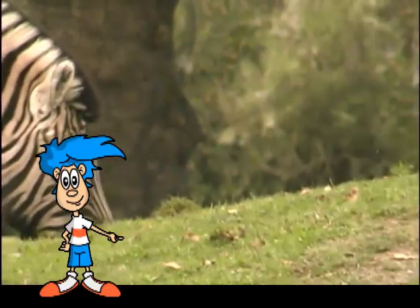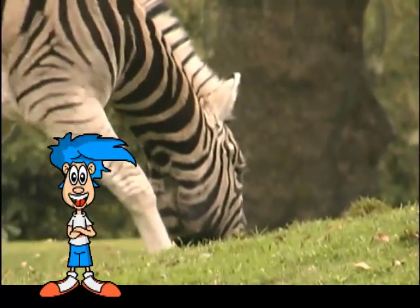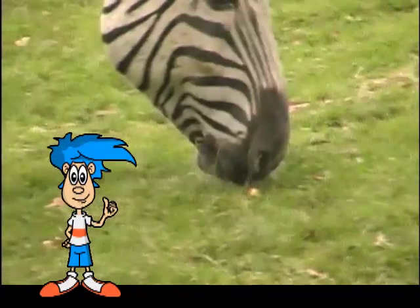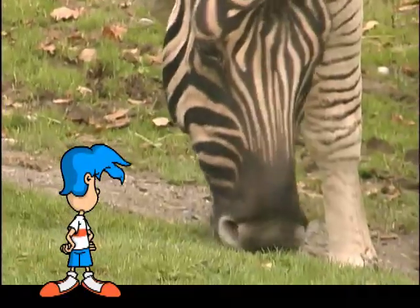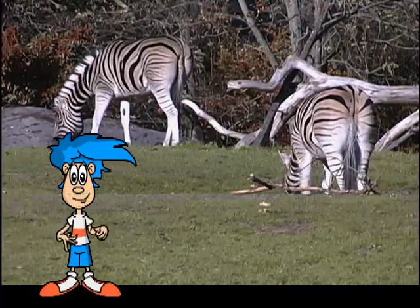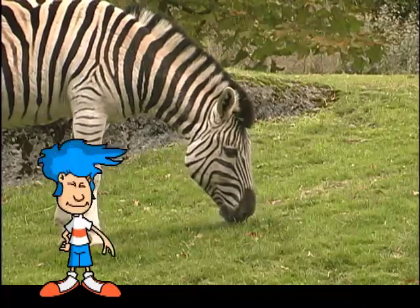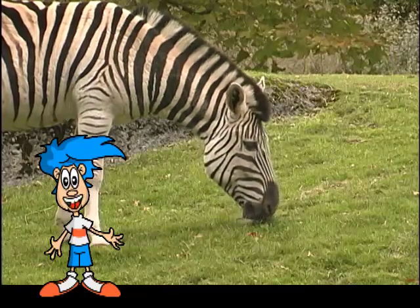Zebras are herbivores, which means they mainly eat grasses. They graze for many hours a day, using their strong front teeth to clip off the ends of the grass. Their back teeth then crush and grind the food. Because zebras spend so much time chewing, their teeth eventually get worn down. But luckily for zebras, their teeth keep growing all of their lives — kind of like a tree!